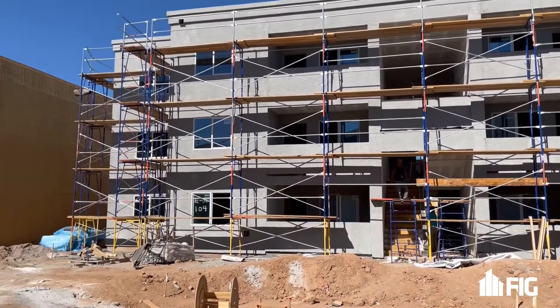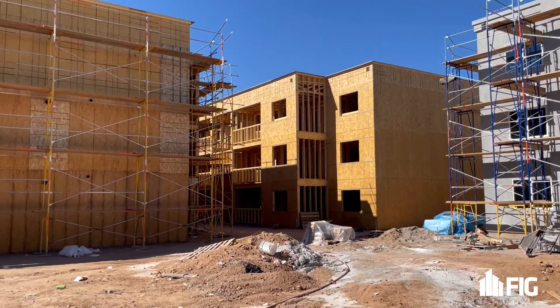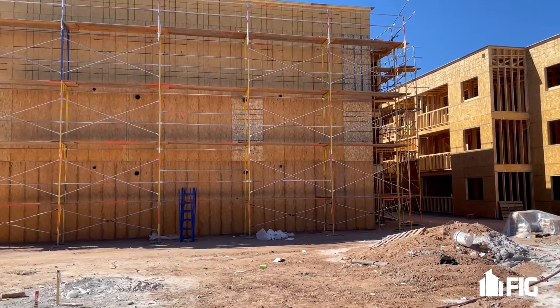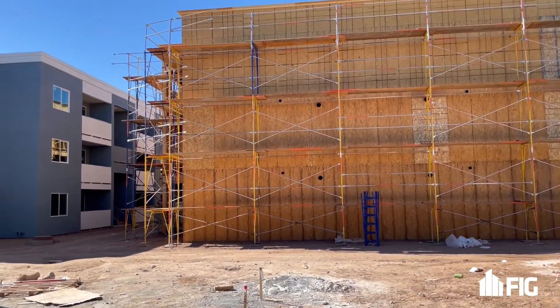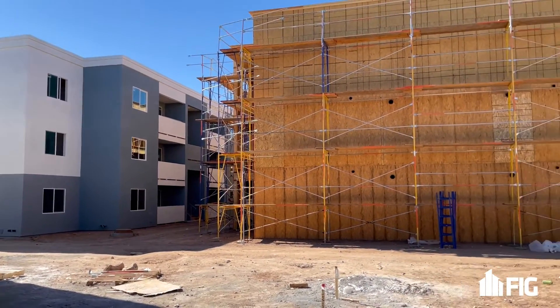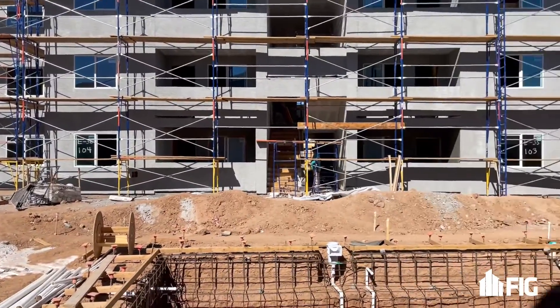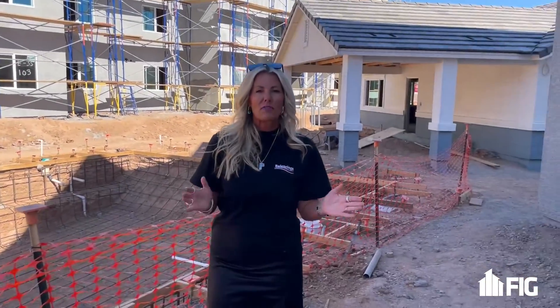Some of these buildings will be completed at the end of this year and ready for lease up in January. There is a little hold up with asphalt and curb and gutter, so we're waiting on those items to come loose and be able to complete those, and then we'll be ready to start these up pretty soon. This project should be completed — roughly all completed — by the end of the summer.